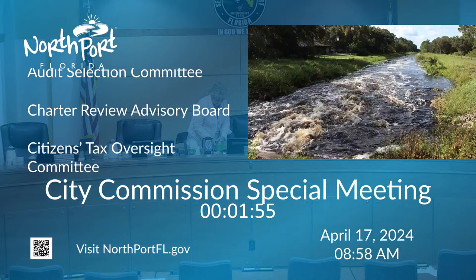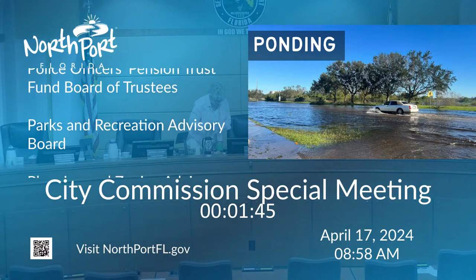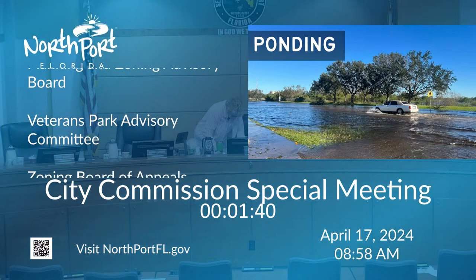During significant rain events, ponding can also occur. Ponding occurs in low-lying areas that are characterized by poorly drained or super-saturated soils. With back-to-back rainfall events, the ground is totally saturated, which increases the runoff during a storm.